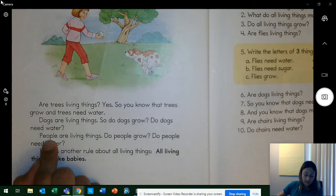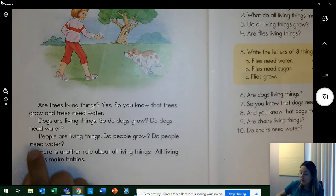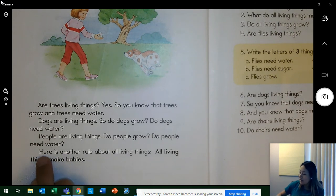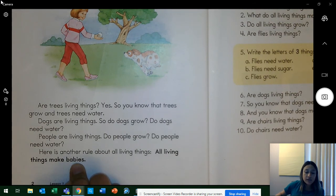Let's keep reading. People are living things. Do people grow? Yes. Do people need water? Yes, they do. Keep reading. Here is another rule about all living things: all living things make babies. Listen to that rule again — all living things make babies. Everybody, say that rule. Yes — all living things make babies.